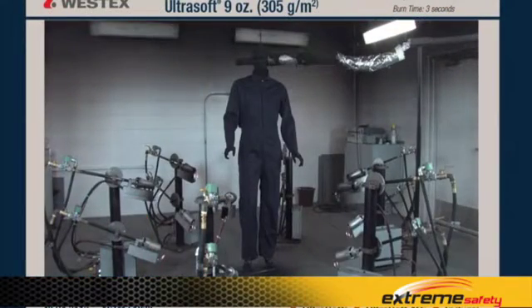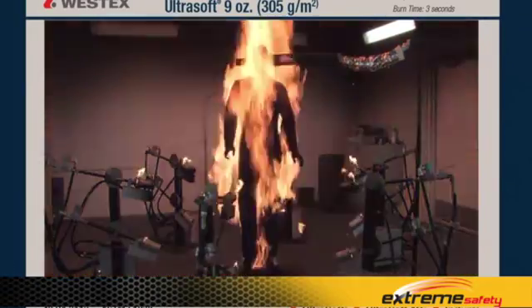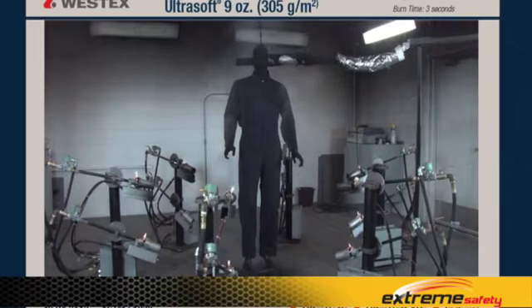This mannequin is wearing a Westex Ultra Soft 9-ounce coverall. The flash fire is over. There's no after flame, no visible garment degradation, no shrinkage — either vertical or radial. No damage, really, at all.